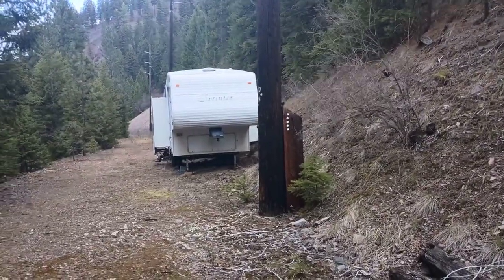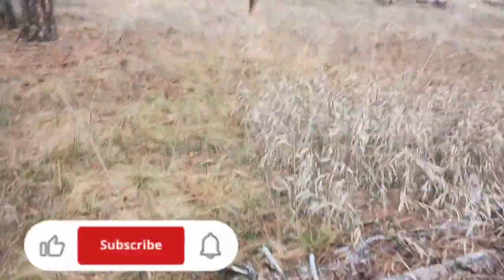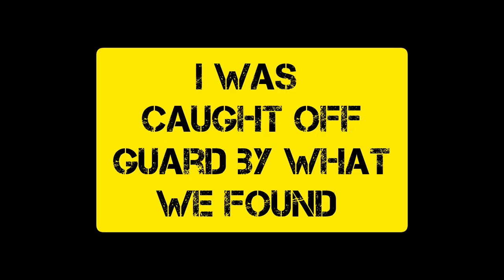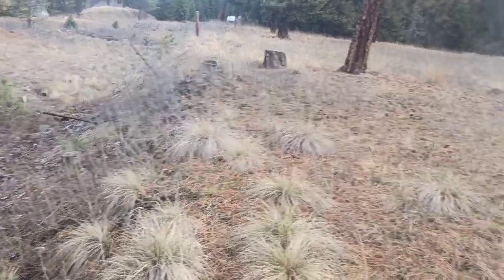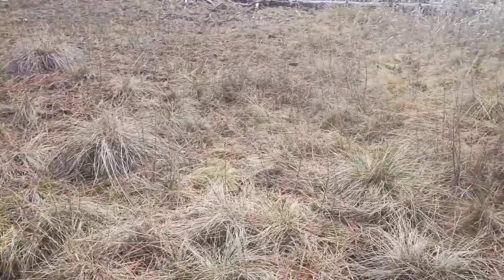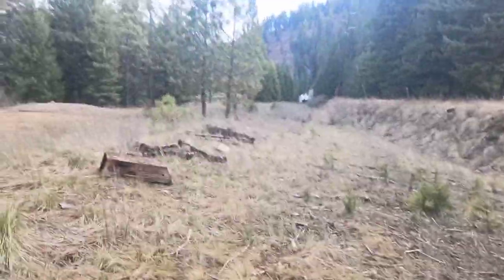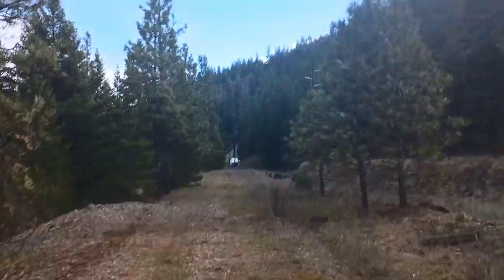Welcome back everybody. Today we're gonna be exploring this bandit railroad. We just stumbled upon something that's freaking crazy — a creepy trailer with a creepy handprint. Why would there be a trailer up here? We've seen it last time we came up here. Dude, nobody's even in there.